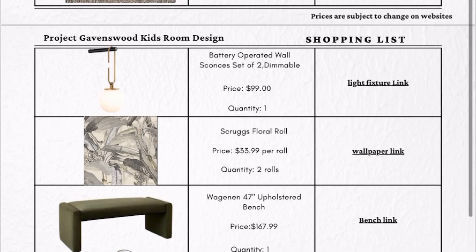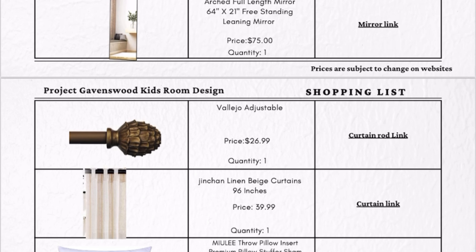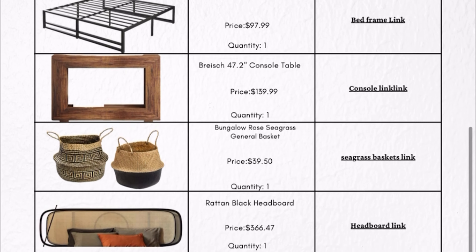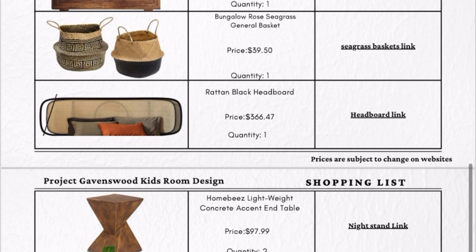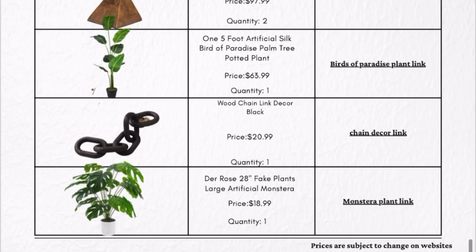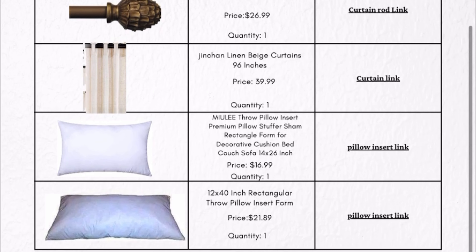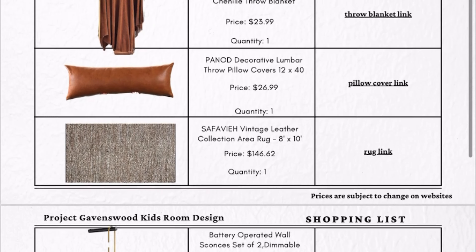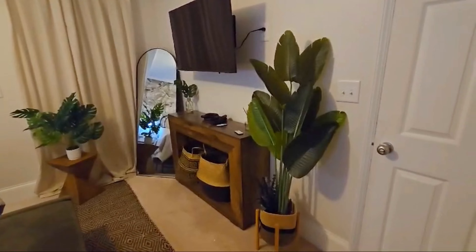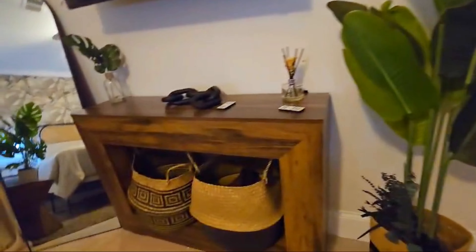Now we're diving into a bit more of the behind-the-scenes of this entire process. You're looking at the shopping list I created for this client — it's pretty user-friendly. I created three columns: one with images of each product, a second with the product name, price, and quantity needed, and a third with clickable links to shop each product. What goes with that is the mood board to show the client what we're trying to achieve in each space.